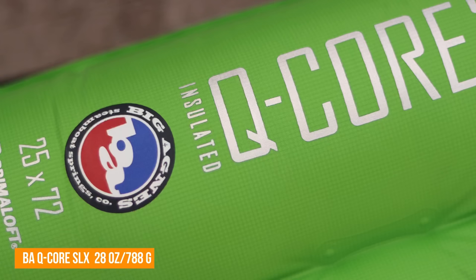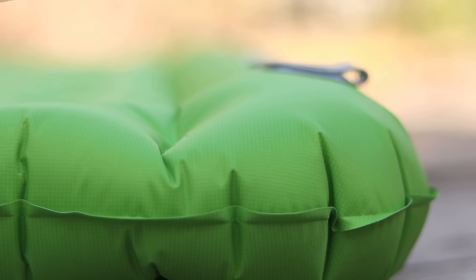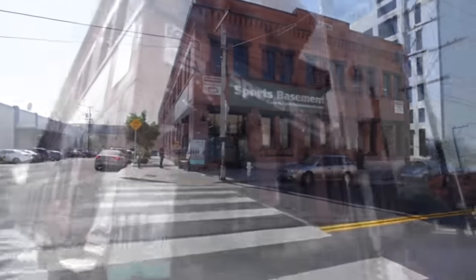Inside, I'm trying to increase my sleep comfort, so I recently picked up this Big Agnes Q-Core SLX sleeping pad. It's 3.5 inches thick, with 4.5 inches on the outside edge to keep you from rolling off, and it's 25 inches wide. I'm really hoping this is going to substantially increase my sleep comfort. I should note that I bought this sleeping pad from Sports Basement, which is this week's sponsor.